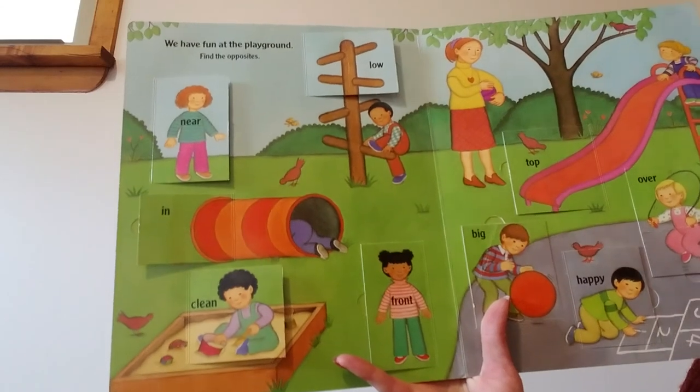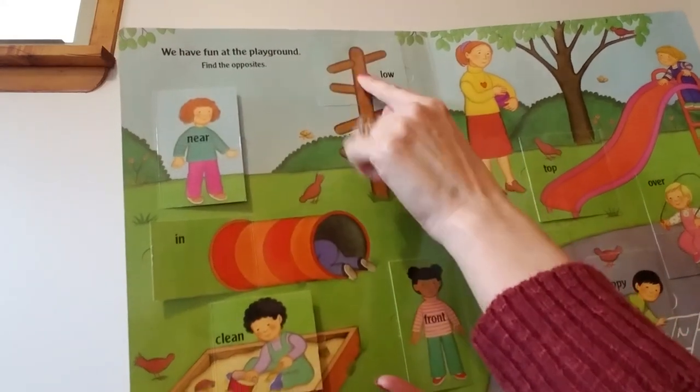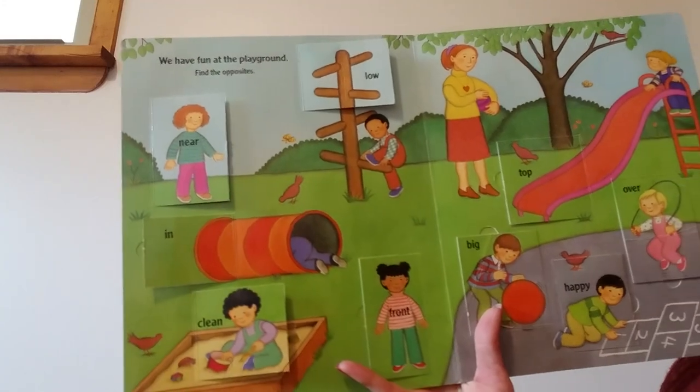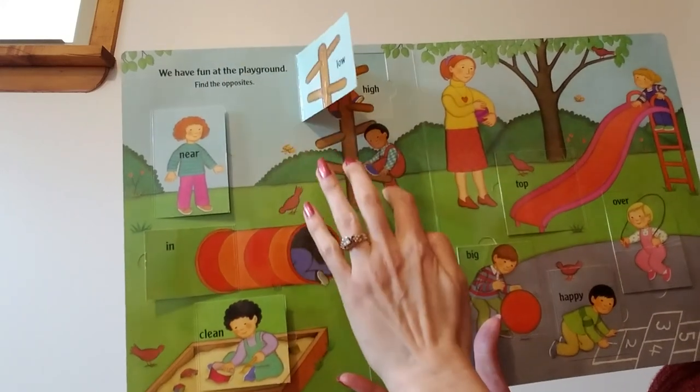Oh, I love this page. We have fun at the playground. Find the opposites. Let's start up here first — it says low. This boy is low. What do you think the opposite of low is? Let's look. High. This boy is up high. High, low.